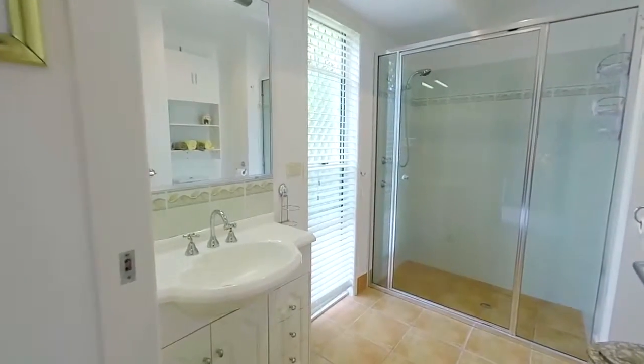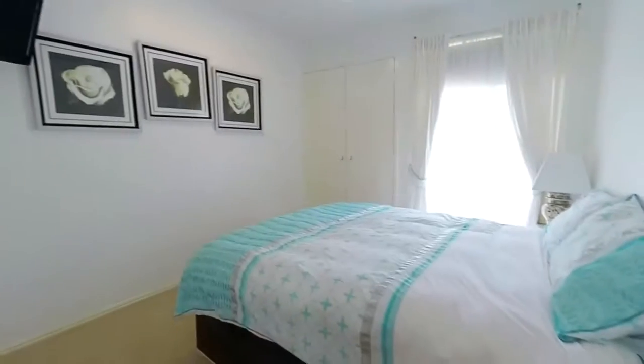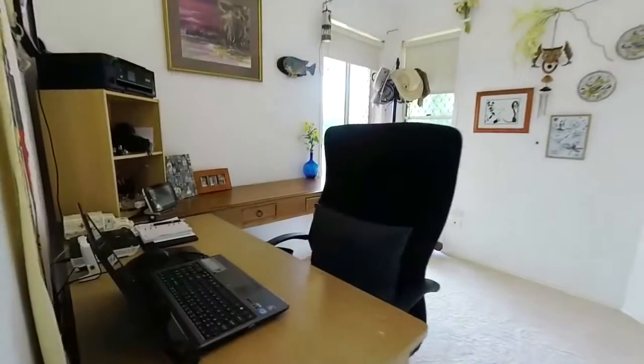The master bedroom has an ensuite and walk-in robes. The other bedrooms have built-in robes as well, plus you have a separate area as an office.